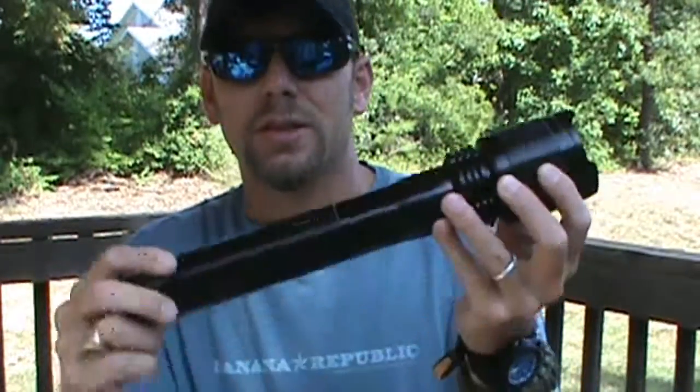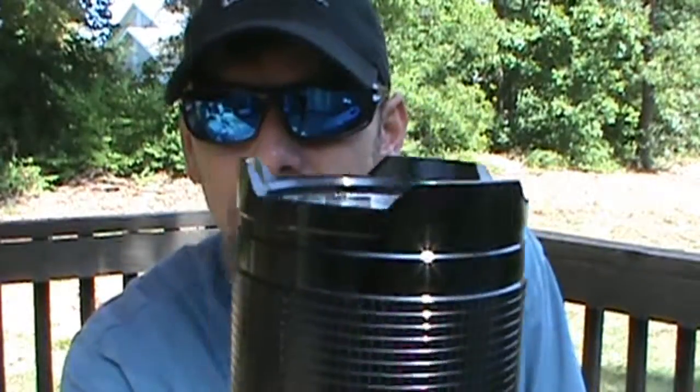Single mode, little push-button light, and this one was 650 lumens. As you can see here, it does have the strike bezel.